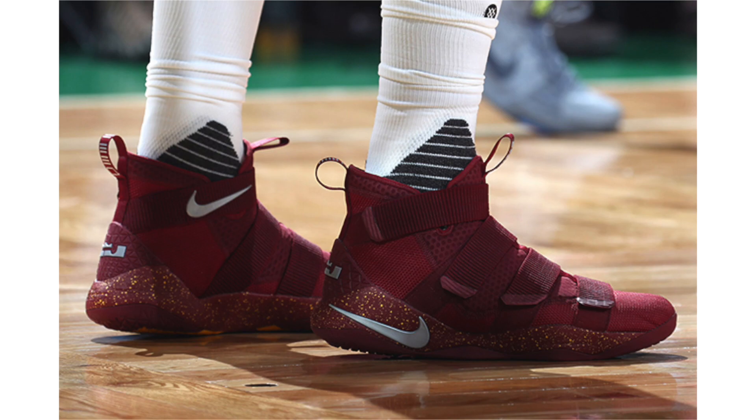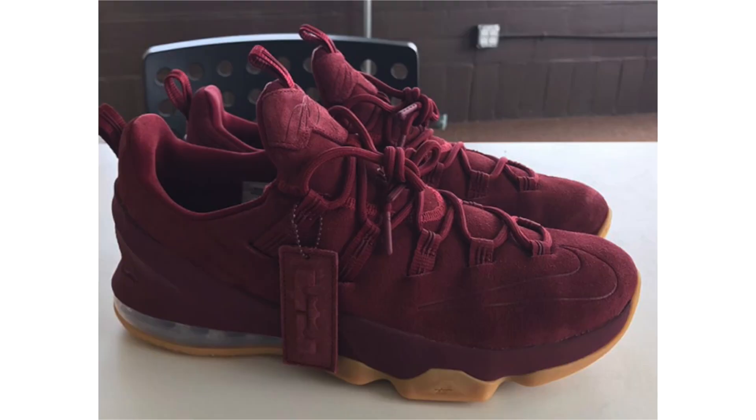If you watched the Cavaliers take on the Celtics yesterday, you may have seen Tristan Thompson in the Nike LeBron Soldier 11 Cavs PE. It features team red across the uppers with yellow speckled detailing on the midsole and metallic silver accents. LeBron was also wearing the LeBron 14 Mag. The LeBron Soldier 11 will release during June, probably before the Finals, but it's not confirmed whether this specific colorway will drop.